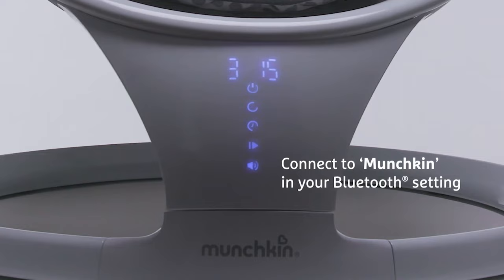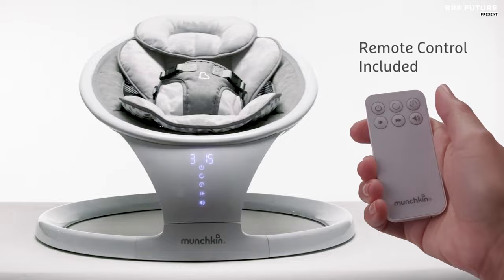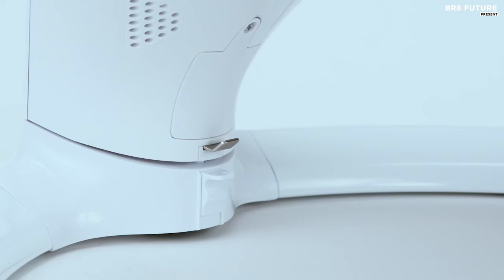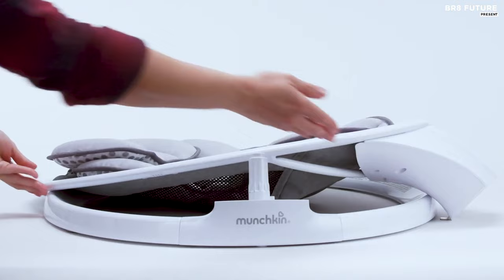Weighing in at under 10 pounds, this lightweight swing is easy to carry and can be disassembled into two parts for effortless storage. So if you're ready to reclaim your arms and your sanity, the Munchkin Bluetooth Baby Swing is the perfect addition to your baby gear collection. All this for just $190.